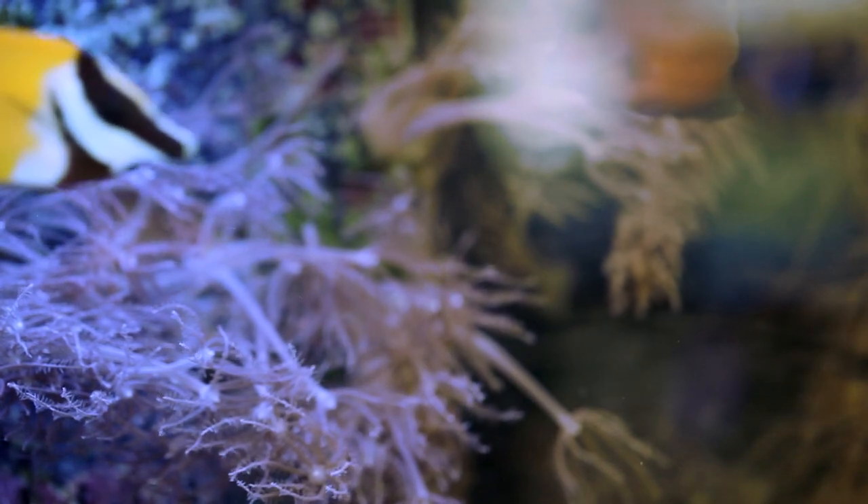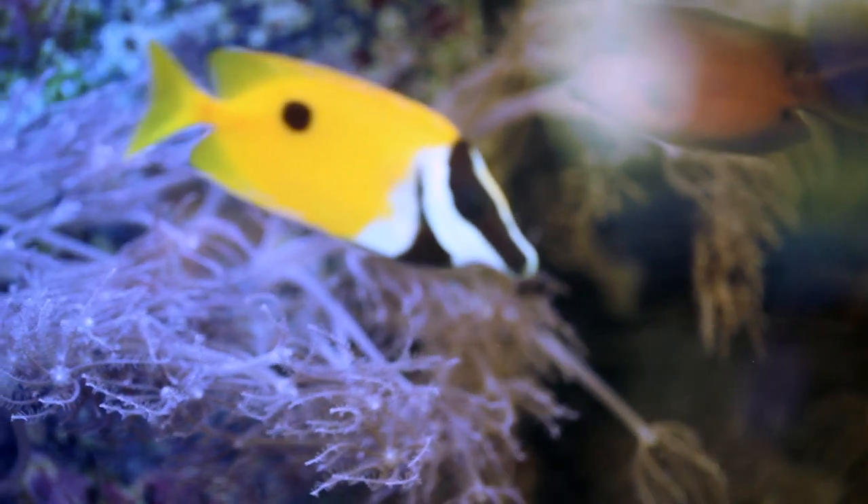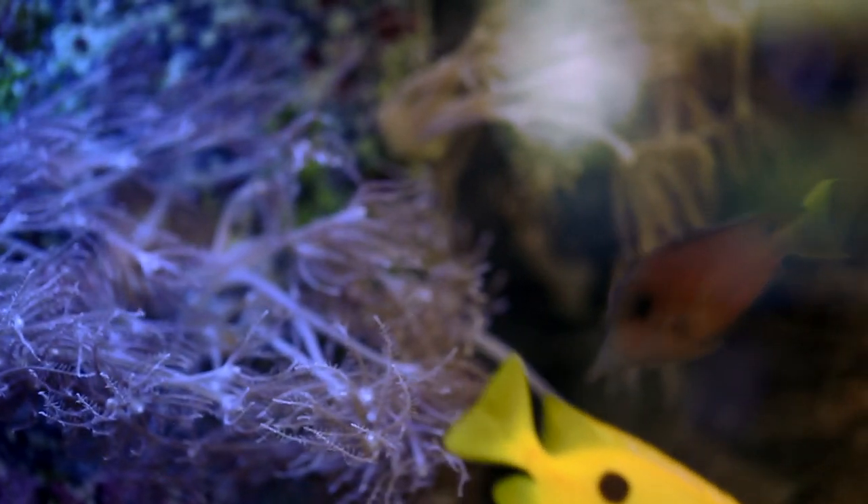Now that we've covered fish not to get, let's talk about the first of three jobs I'm looking for fish to do — namely algae control. My favorite all-time fish for this job is the fox face. It is hands down the best at controlling all sorts of macroalgae and turf algae, including really difficult invasive species like red turf and bubble algae, or valonia.